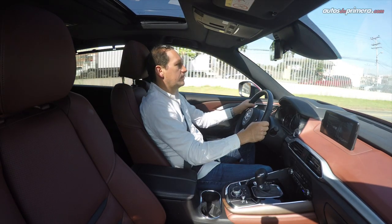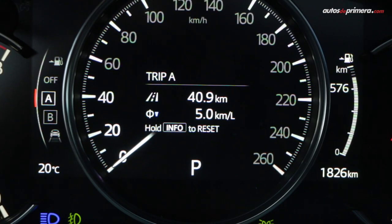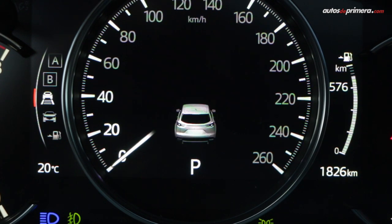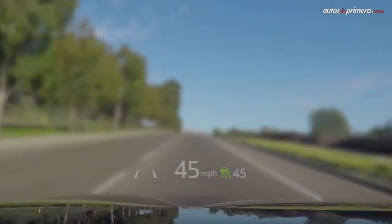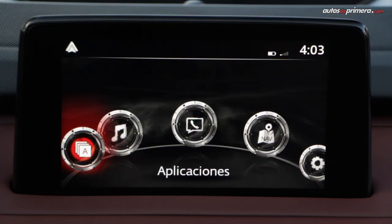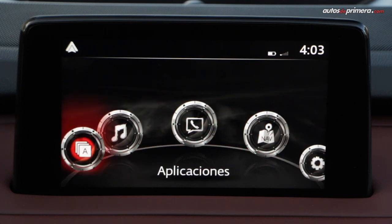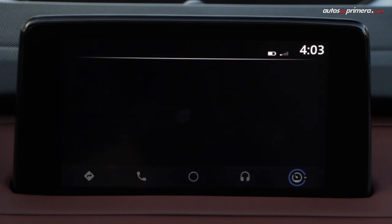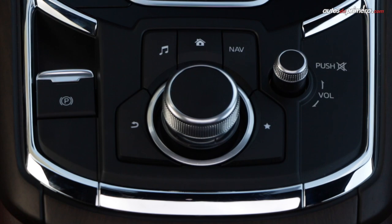Despite its considerable dimensions, the driving position allows you to handle it with confidence. It offers an instrument cluster combining a 7-inch TFT screen that provides plenty of information to the driver. Another interesting detail is the active driving display projected onto the windscreen. On the center console, there is an 8-inch floating screen for the Mazda Connect system, which is only touch-sensitive when the vehicle is parked for safety, and now supports Apple CarPlay and Android Auto. It is very easy to operate thanks to the central multifunction dial.